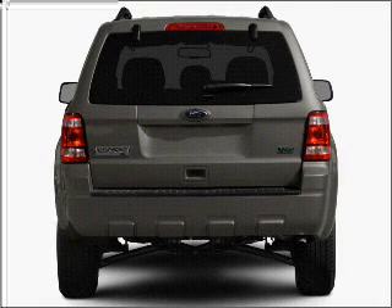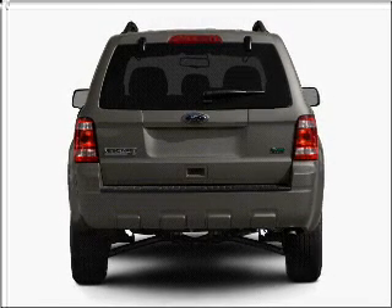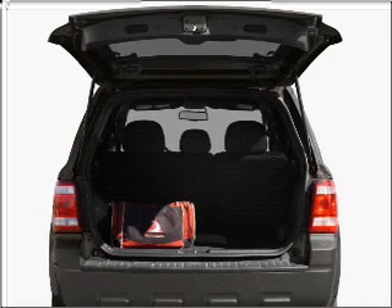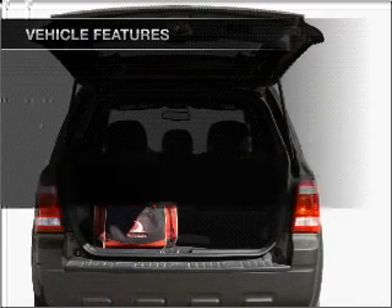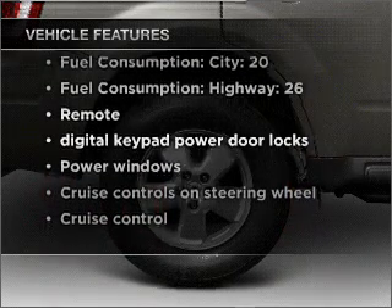With an efficient four-cylinder engine that responds smoothly to its six-speed automatic transmission, premium wheels give a more luxurious look. The anti-lock braking system will keep you safe on the road. And with these notable features, you won't want to miss out on the opportunity to own this amazing vehicle.